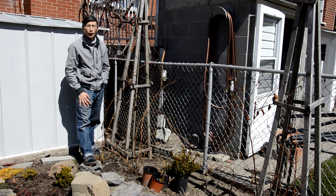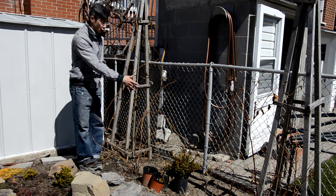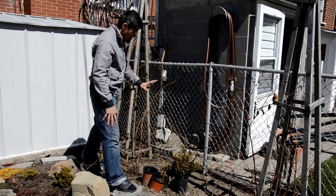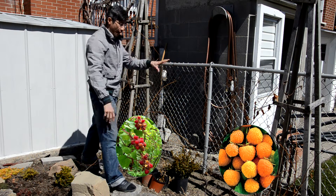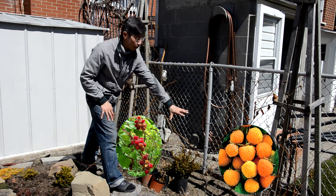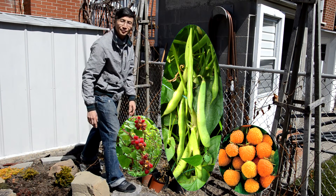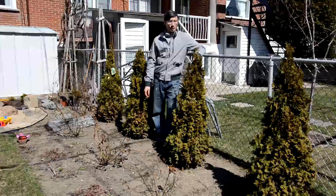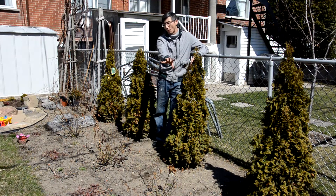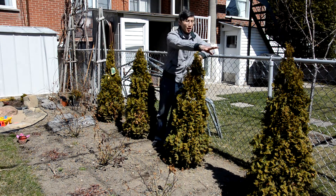Let's take a tour of the garden. In this section, like I was saying in the last show, we have two raspberry shrubs — the red one and the yellow one — some rose shrubs, and in the middle we'll be planting some beans that will be climbing the trellis. We also have some conifers, rose bushes, and perennials in front.